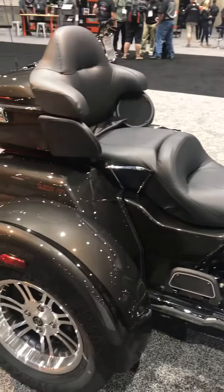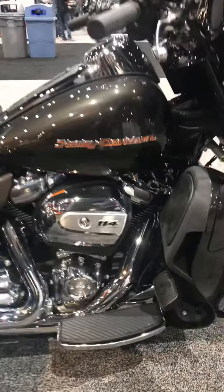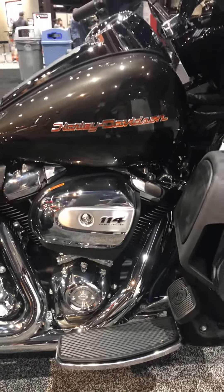There's all new technology for both models. The Milwaukee 8-114 replaces the Milwaukee 8-107 as standard equipment, with improved passing power and stronger acceleration.